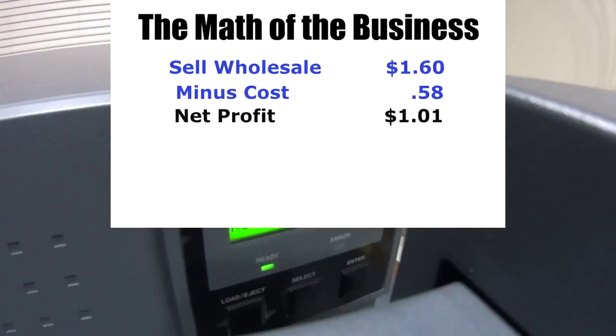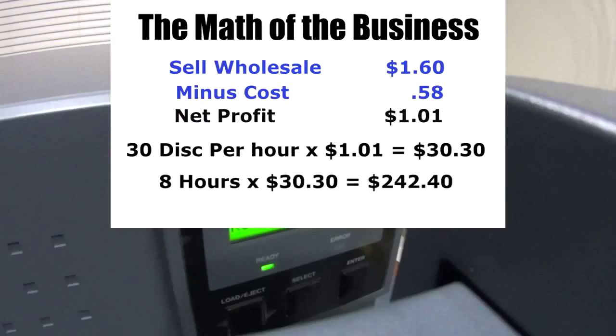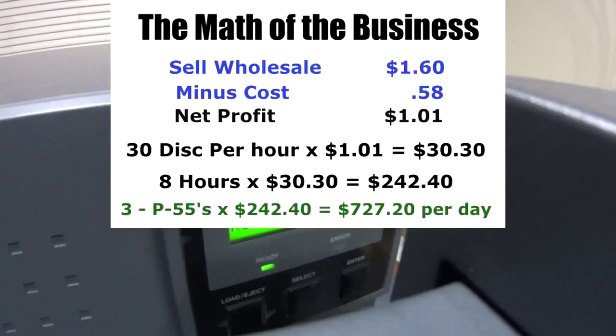If it takes basically two minutes to print a disc, that means it can print 30 discs per hour, giving a net profit of approximately $30.30 per hour. On an eight-hour day, $30.30 means you're making $242.40. Our package that we're selling is three P55s. If you're running three P55s for an eight-hour shift at $242.40 per P55, that means you have a net profit of $727.20 per day.